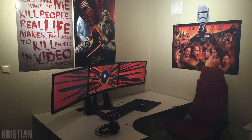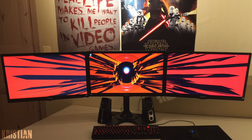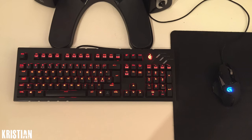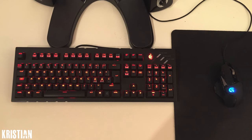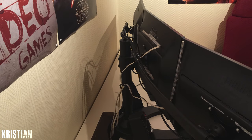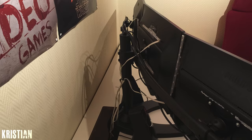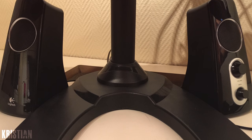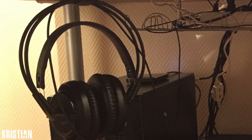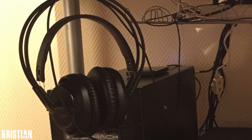Speaking of clean setups, take a look at this one from Christian. We got three 24 inch Philips monitors hooked up to a VESA wall mount, and below them we got the CM Storm Quickfire Ultimate keyboard and a Logitech G502 mouse. I love how he routed the keyboard wire around the base of the monitor stand trying to be all slick. For audio he's using Logitech speakers but also has the SteelSeries Siberia V3 headset, which is hanging underneath the desk when not in use.